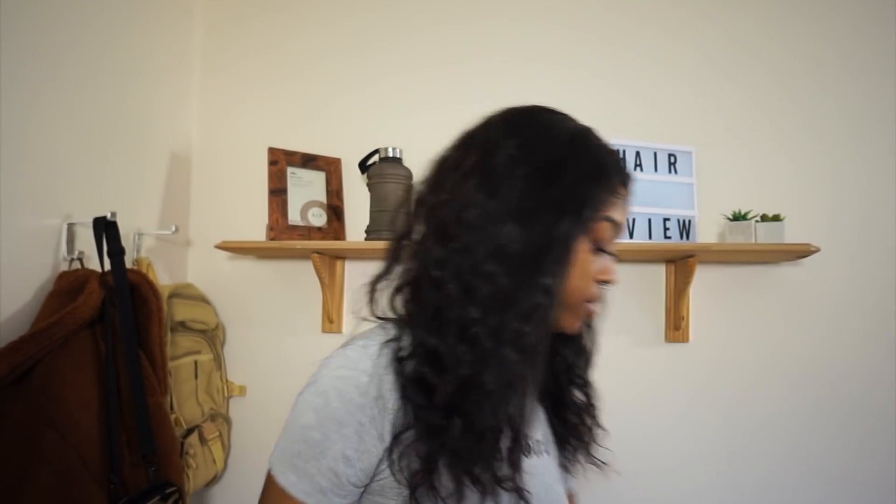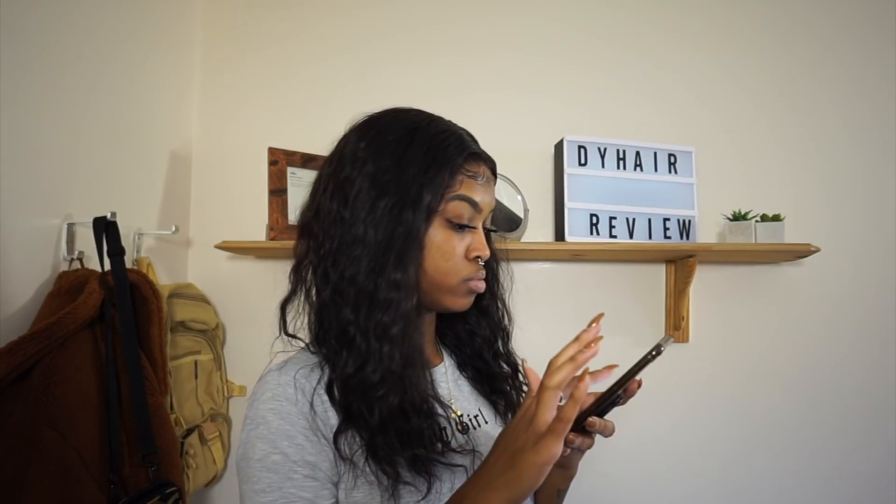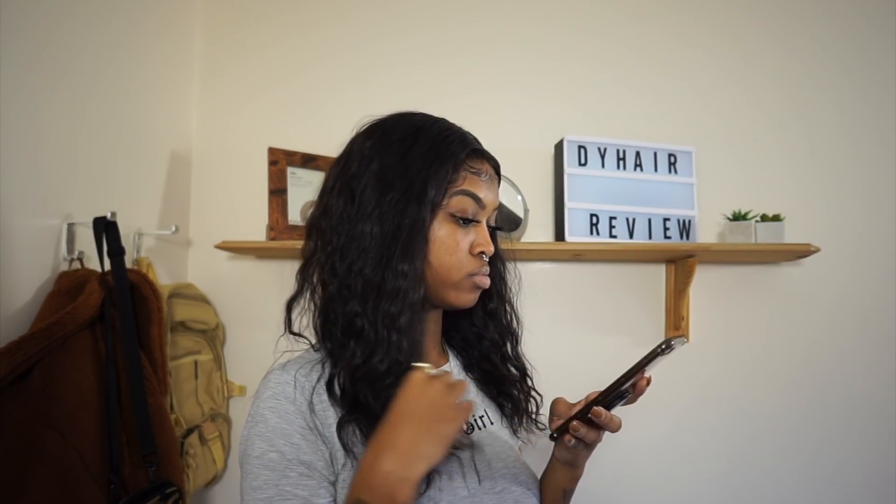I don't know exactly how much it was, but it was around $108 — so just over $100 for this right here.